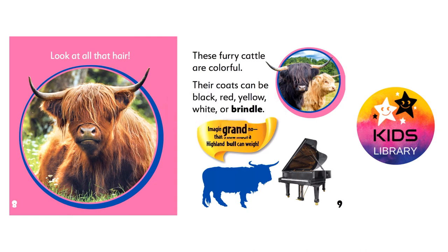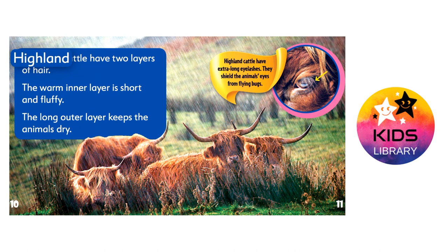Imagine a grand piano. That's how much a highland bull can weigh. Highland cattle have two layers of hair. The warm inner layer is short and fluffy. The long outer layer keeps the animals dry.